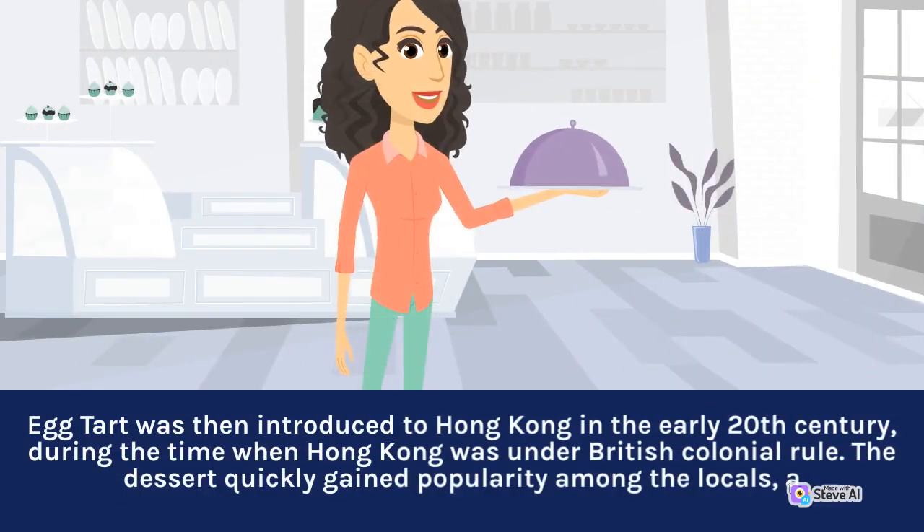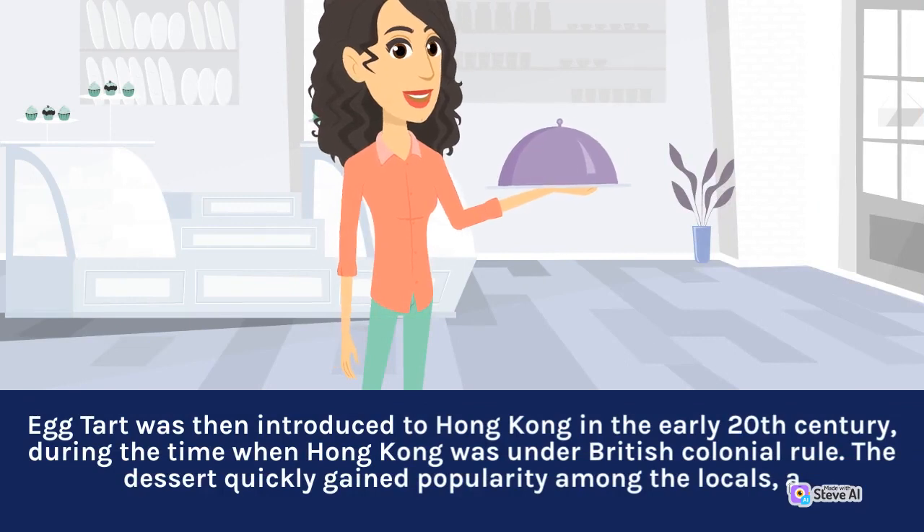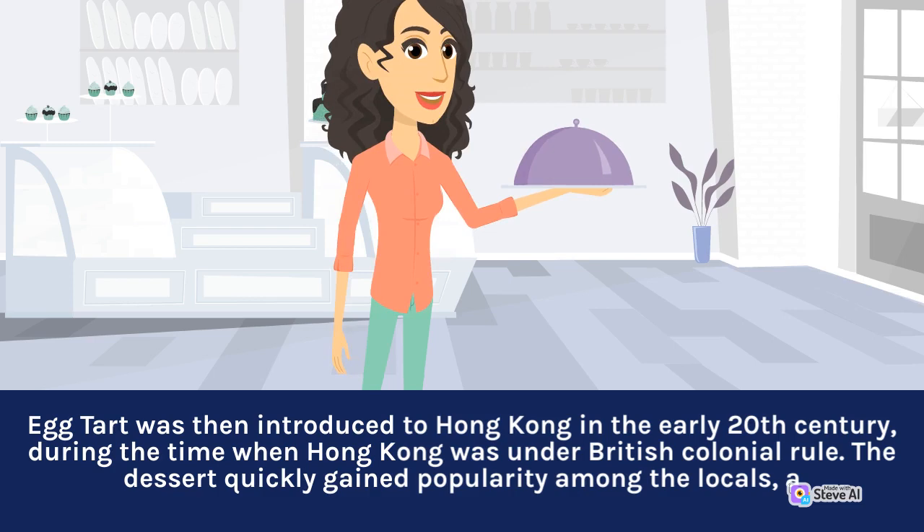Egg tart was introduced to Hong Kong in the early 20th century, during the time when Hong Kong was under British colonial rule. The dessert quickly gained popularity among the locals.